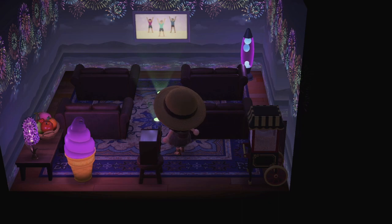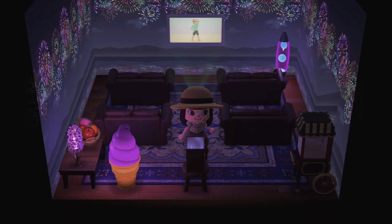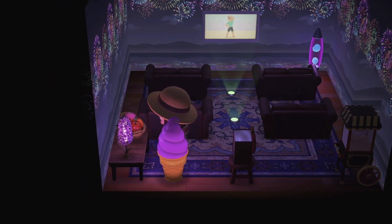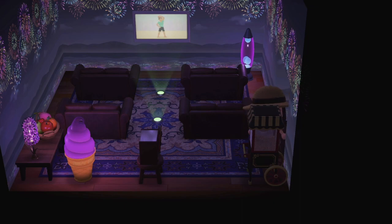There's a home theater — this is amazing, I haven't seen one of these yet! There's fruits for when you're craving an apple, and popcorn.